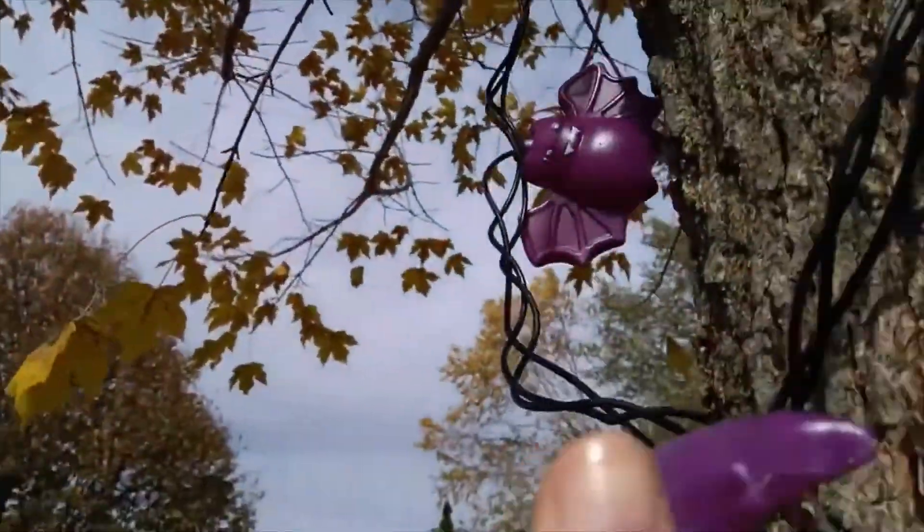Lights up when you point at stuff. Then there's ghosts. Lights up. Lights up. Thank you.